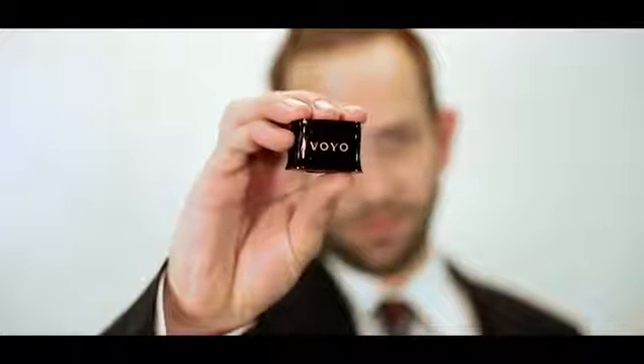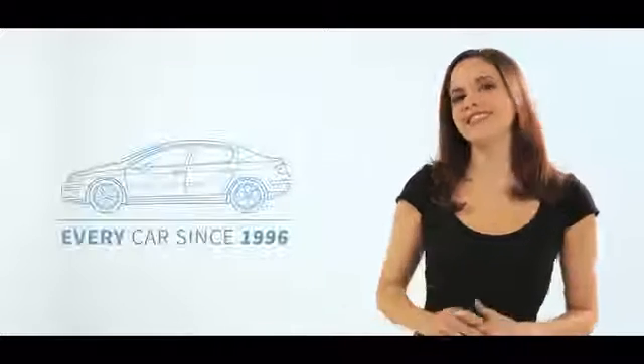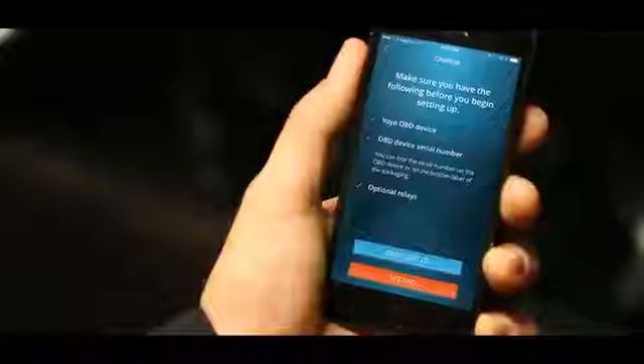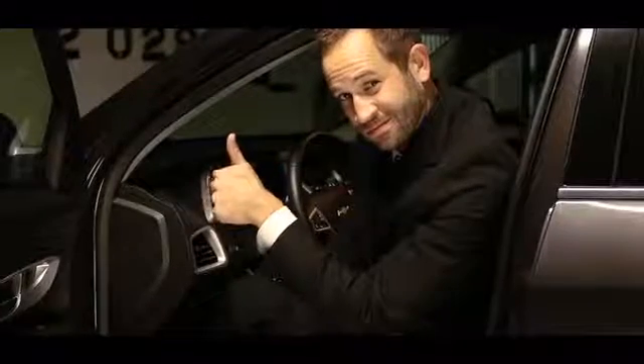The Voyo is a small device that plugs into the diagnostic port of your car. In the US, every car since 1996 has this port, usually located just underneath the dashboard. You can use the Voyo app to find where to connect Voyo to your car. Just plug it in and you're ready to roll.